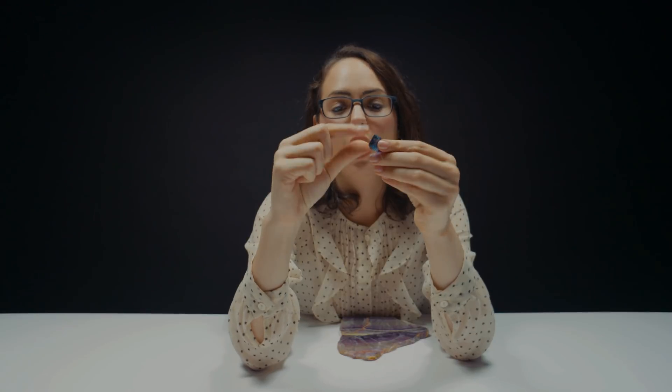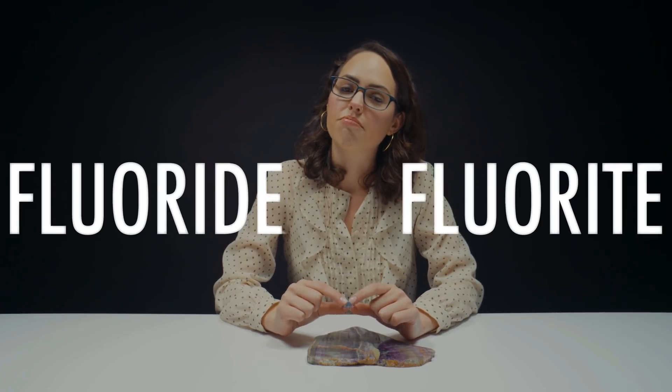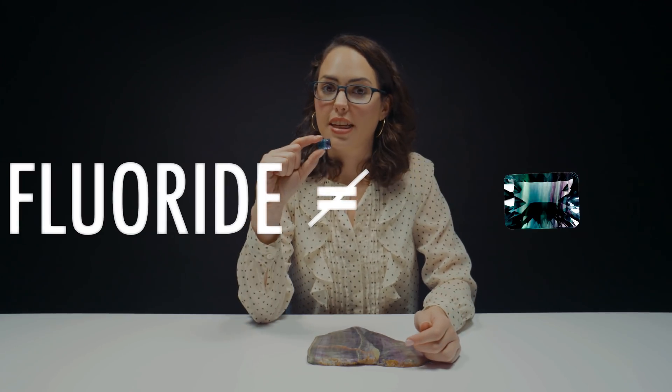Roman historian Pliny the Elder actually referred to fluorite as his most precious substance. I think I know why — look how cool that is. It's actually cut in an emerald cut, which is like a rectangular shape, to show off that different banding so that you can see the most color and the most of the pattern. It does look rather similar to a galaxy — different colors, banding. What this reminds me most of are all those yoga pants and sweatshirts that have that kind of galaxy pattern. Just so it doesn't flow right over your head — fluoride and fluorite are not the same thing. You won't find this in a toothpaste tube.